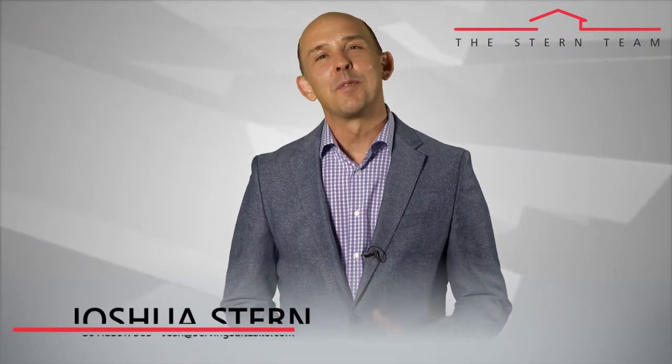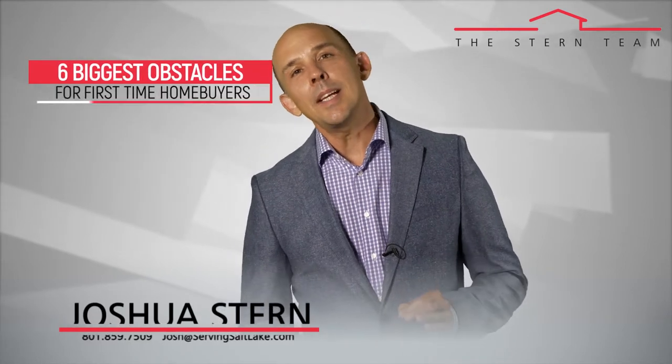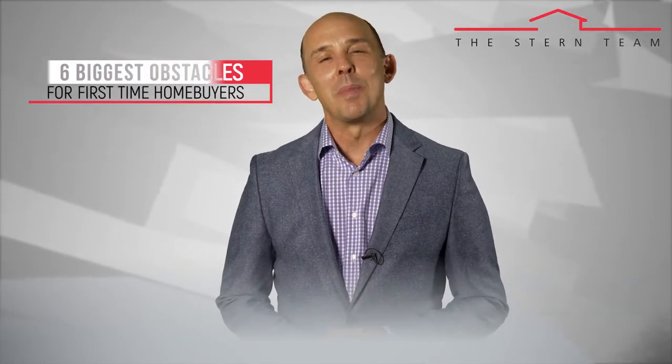Hi, this is Joshua Stern. Thanks again for taking the time to watch our video blog. For today's topic, we're going to talk about the six biggest obstacles for first-time homebuyers.